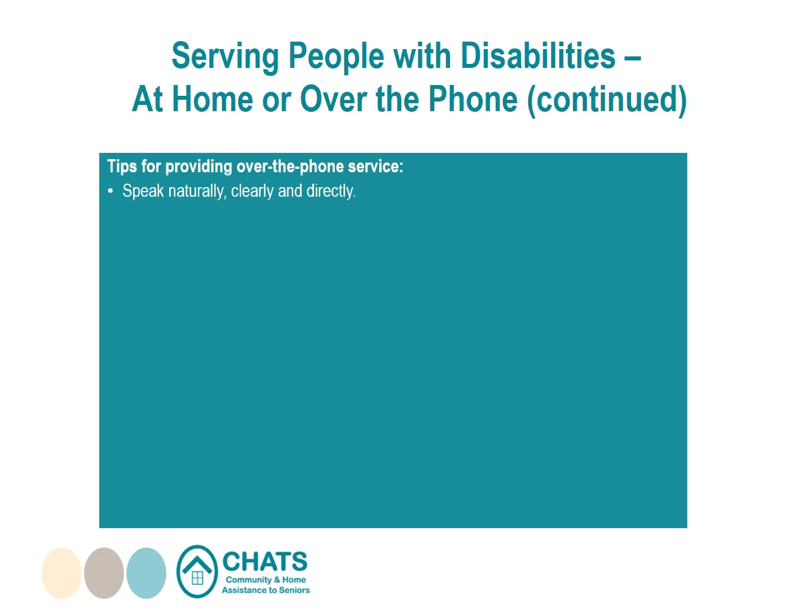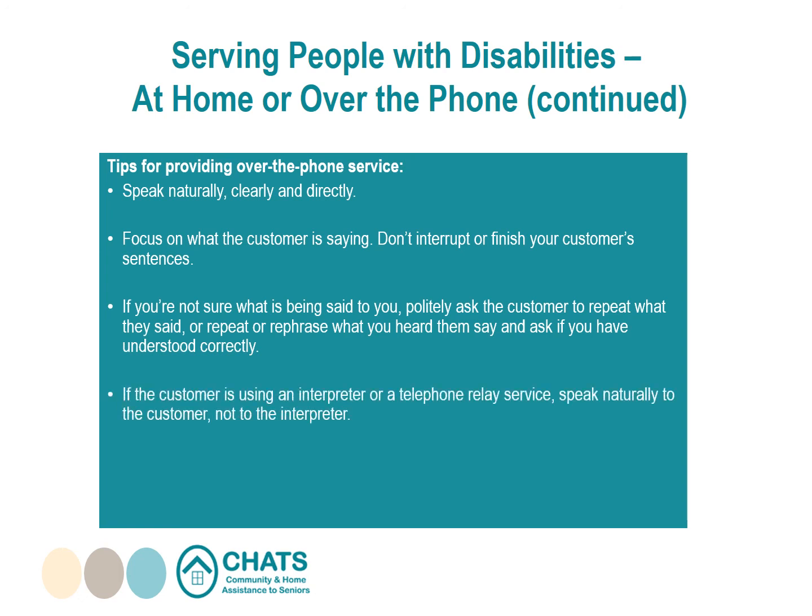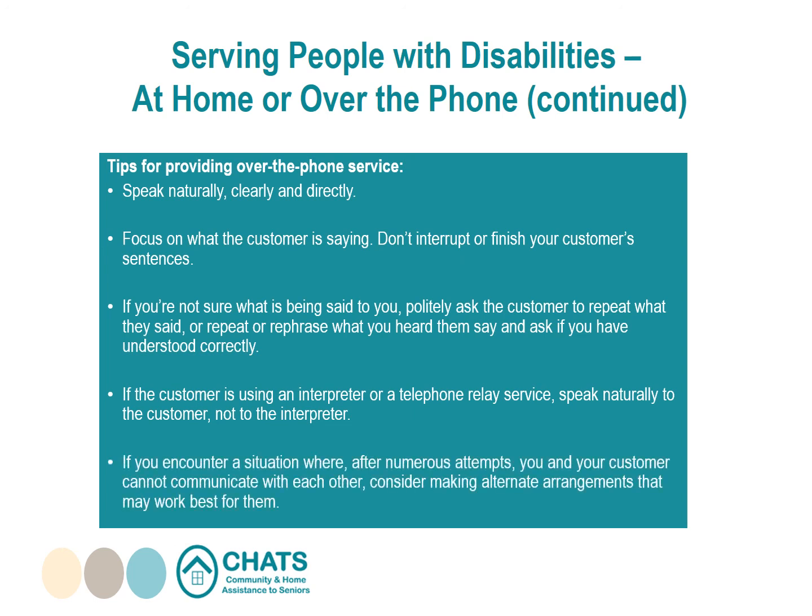Tips for providing over-the-phone service: speak naturally, clearly, and directly. Focus on what the customer is saying — don't interrupt or finish their sentences. Give your customer time to explain or respond. If you're not sure what is being said, politely ask them to repeat it, or repeat or rephrase what you heard and ask if you understood correctly. If the customer is using an interpreter or telephone relay service, speak naturally to the customer, not to the interpreter. If after numerous attempts you cannot communicate with each other, consider making alternative arrangements.